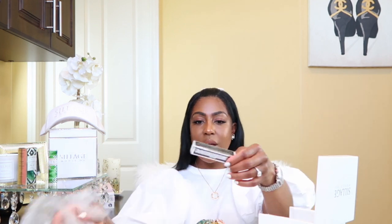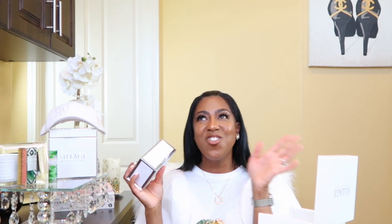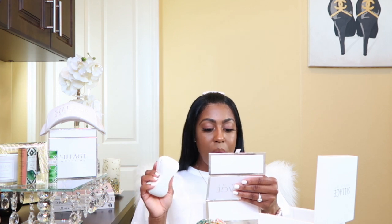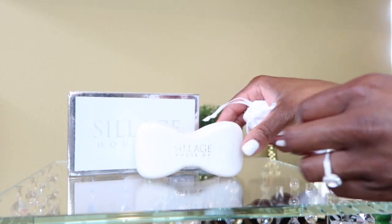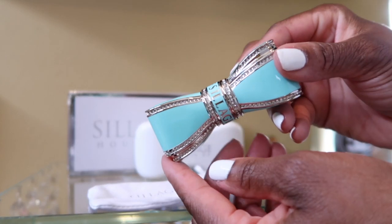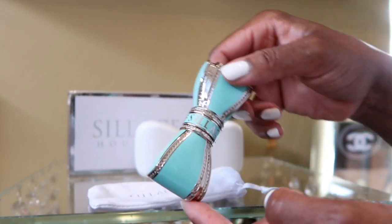This is the bow lipstick case. It opens up like this, and it comes with a card that says 'inspiration and empowerment wrapped in the opulent beauty of the bow.' Inside it has a mirror up top for your convenience when you're reapplying your lipstick. It also comes in a beautiful little dust bag. The color — it's the color of my closet — it's like Tiffany blue. This is simply gorgeous.